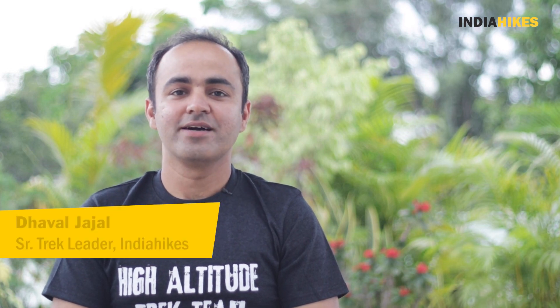Hello everyone, this is Dhaval from India Hikes. Last year we did a couple of explorations in the Kashmir region and one of which was the Nafran Valley track.